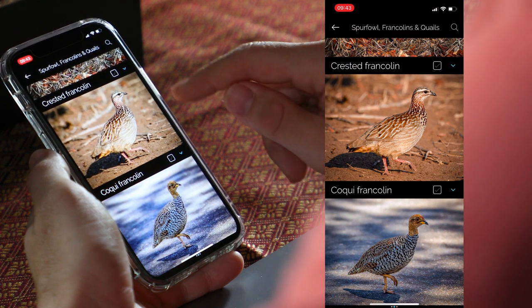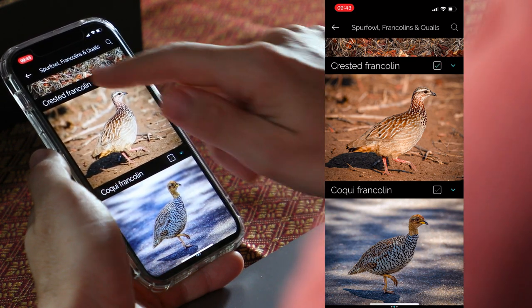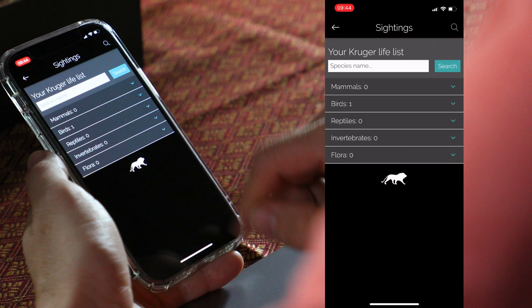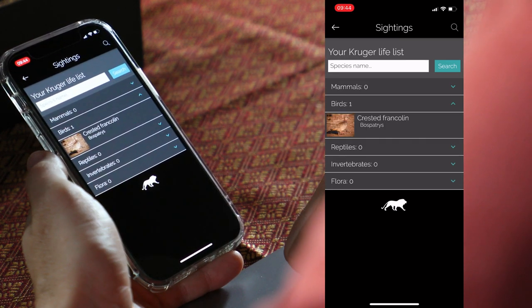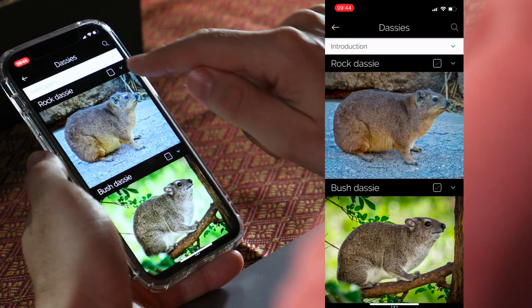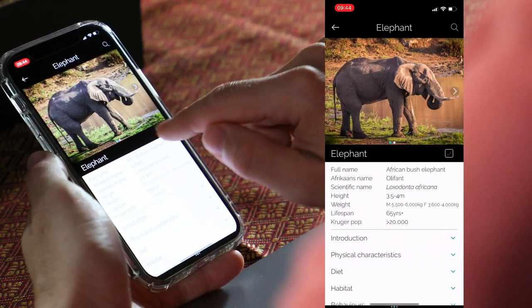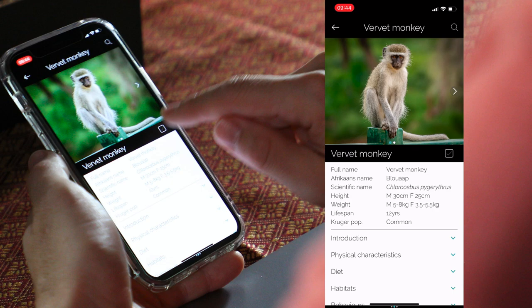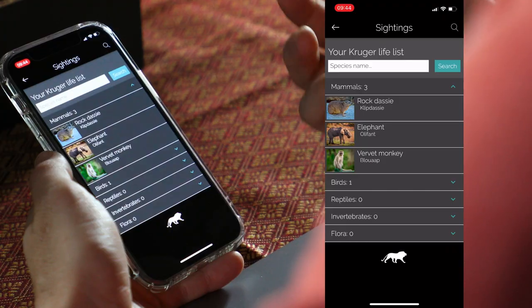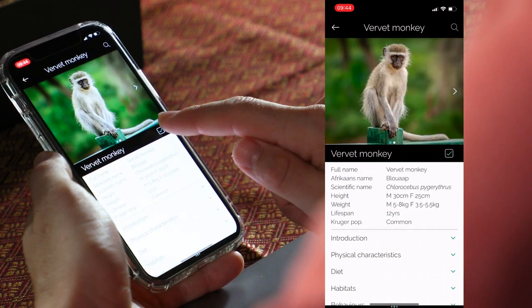That takes me straight to the third reason I love this app: you can keep your Kruger life list. Once you've identified a bird, simply tick the little box next to its name and it will be saved to your species life list. Click on sightings and you'll see the bird listed — for example, the crested francolin. If we go to the park and see a dassie or an elephant and mark them each time, they'll appear in your sightings list. If you accidentally make a mistake, simply click on the animal and untick the box.